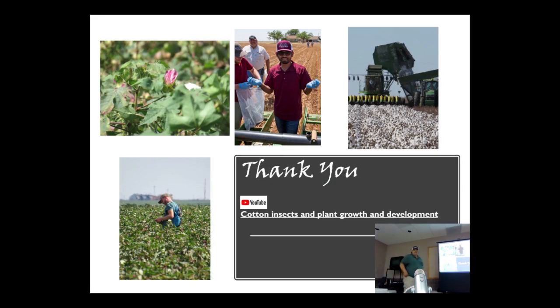That's all we have from this presentation. I would also suggest checking out our YouTube channel on cotton plant growth and development, where we post different videos on scouting techniques for different insect pests from the field. That's going to be a very useful resource to see how exactly we do the scouting in the real world.